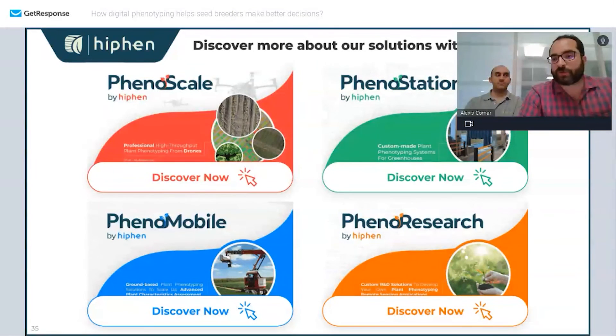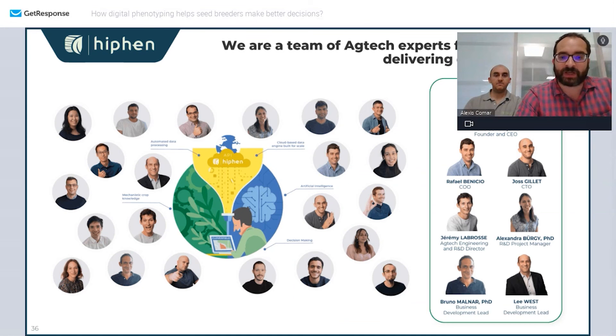At Hyphen we have four main product lines to get started: drones and satellites with PhenoScale, fixed PhenoStations for phenotyping at harvest — assessing yield components like number of fruits, for example grapes — PhenoMobiles for when drones are not enough for very specific things, and development services to adapt specifically to your use cases.